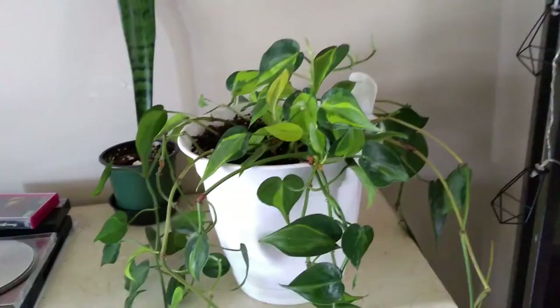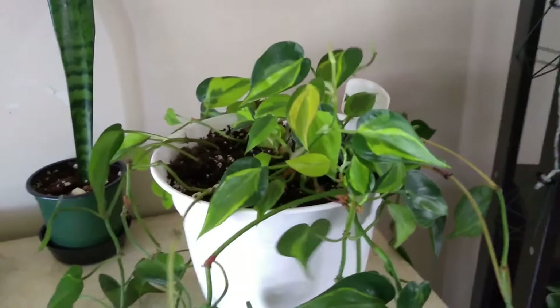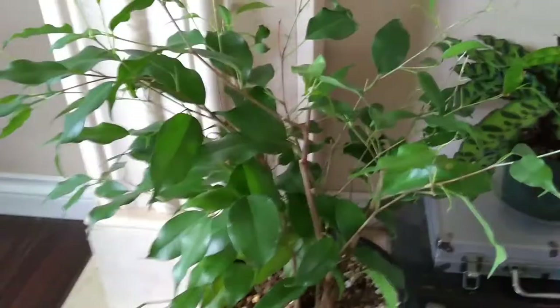This is my Philodendron Brazil — we have had trouble. This was another one that was part of my neglectful past life. It was big and bushy, I cut it all back — that's a whole long sordid story. It's just started to fill out and grow again. The thing I love about philodendrons is that these leaves look small now, but they will get bigger.